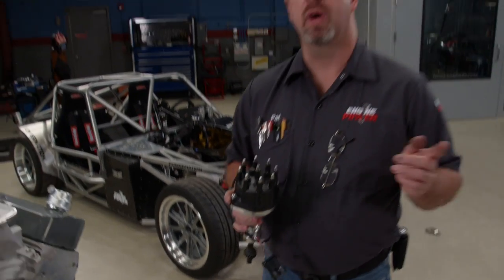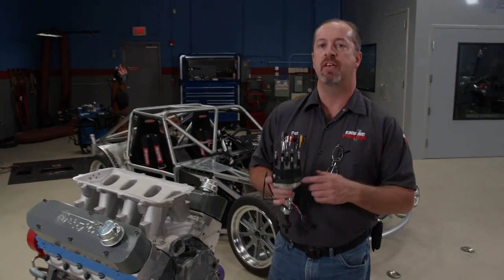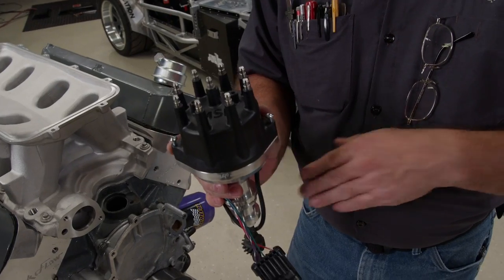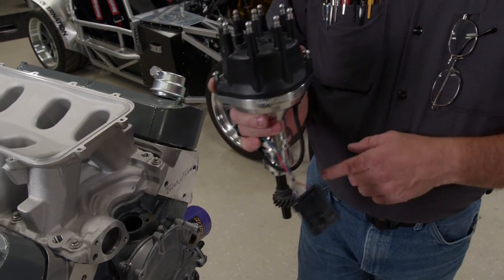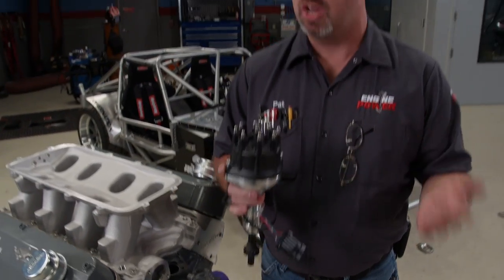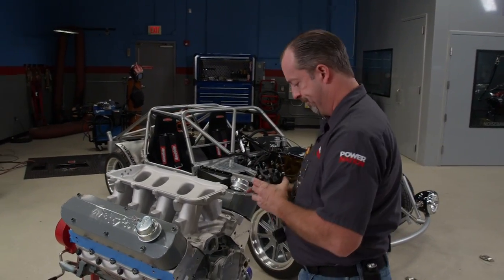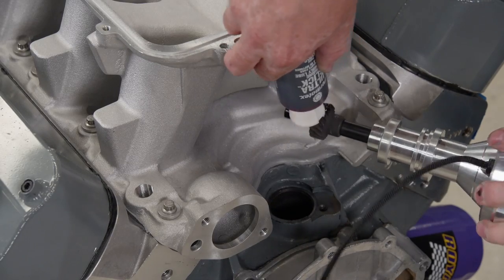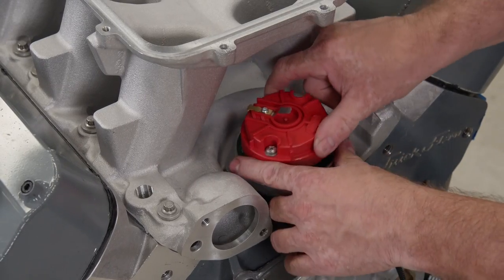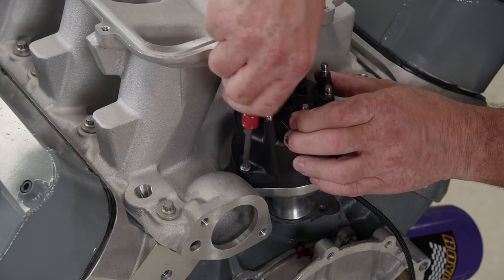With our new intake manifold, it requires a different distributor to clear the overhang of the manifold, so we'll be using MSD's dual sync distributor. This is for a 351 Windsor because it has a unique deck height of 9.500 inches. The nice thing about this distributor is it has both a crank and a cam sensor, so it can be run as a conventional distributor or plugged into Holley's injection units to run sequential fuel injection. You never want to assemble anything in an engine dry, so we'll lube the distributor gear with Permatex Ultra Slick. The distributor cap is secured with screws instead of clips for more accurate timing so everything stays put.